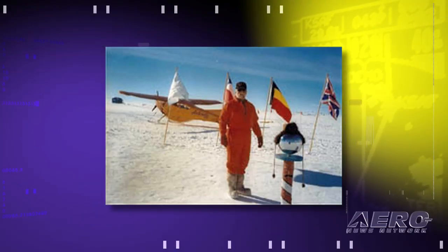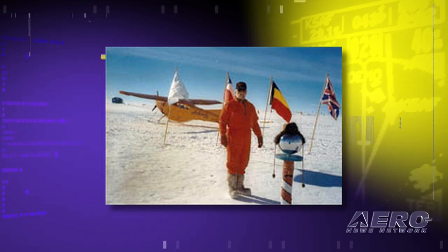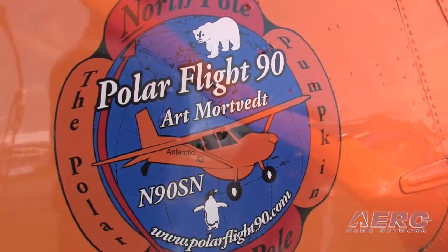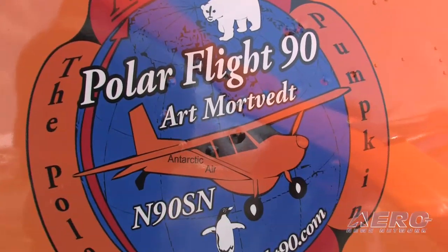The company that I worked for in those days, flying the Polar Pumpkin, has now gone to twin-engine airplanes. So the Polar Pumpkin came up for sale, and since I had landed the Polar Pumpkin at the South Pole in November of 1999, I thought, why not buy the Polar Pumpkin and take that same airplane to both poles of the world?